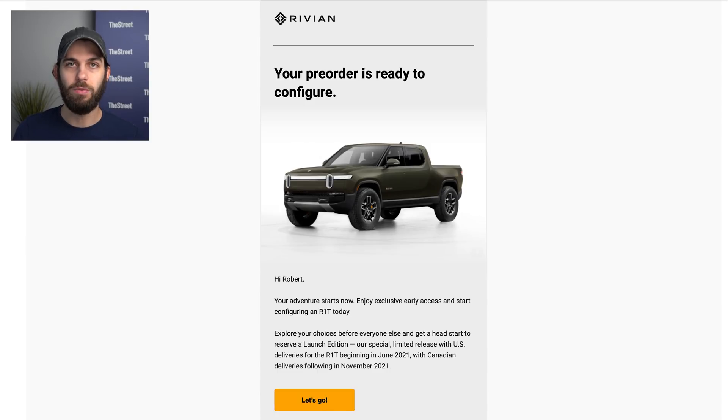Hey everybody, Rob Mauer here, and today Rivian has just released the design studio for the R1S all-electric SUV and the R1T all-electric pickup truck. This doesn't actually go live to the general public until November 23rd, next Monday, so I did place a pre-order so that we can all walk through this together and see what the design studio looks like for Rivian.